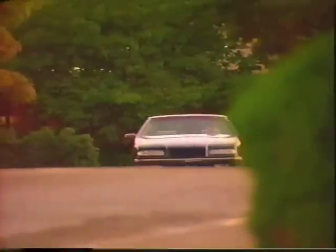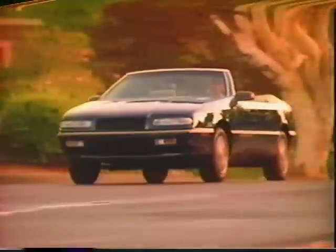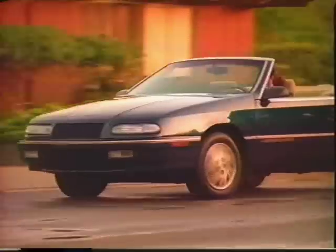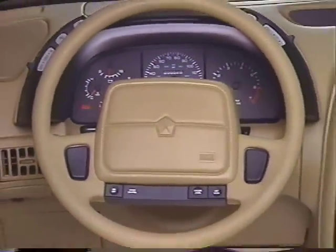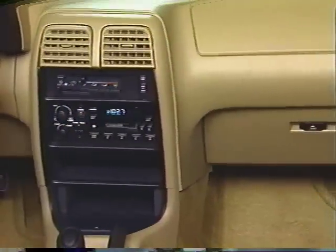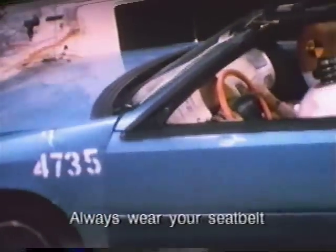You should be secure in the knowledge that your LeBaron convertible is equipped with both driver and front passenger airbags for the added protection of both front seat occupants. The driver's airbag is mounted in the steering wheel and the passenger's is located on the top right side of the instrument panel just above the glove compartment. Keep in mind that you should always buckle up even though your new car has dual airbags. Airbags only deploy in frontal collisions at speeds above 14 miles per hour and should therefore be considered supplements to the seat belt restraint system.